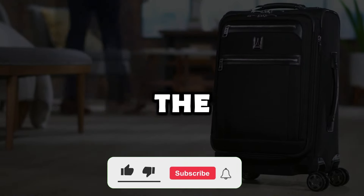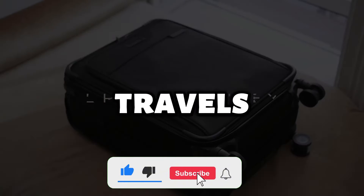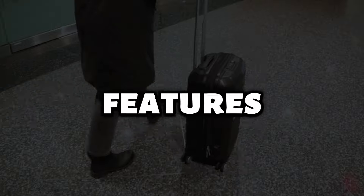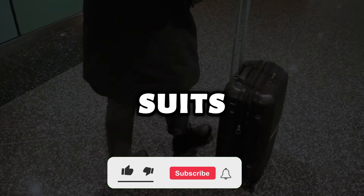Today, we explored some of the best suitcase options to make your travels more comfortable and enjoyable. Each model comes with unique features, and I'm sure you've found one that suits your needs perfectly.